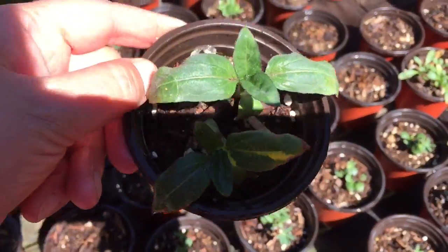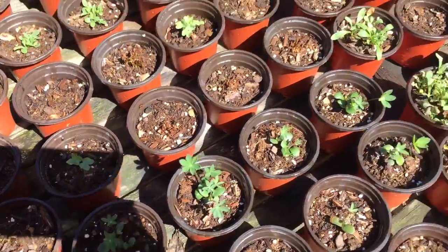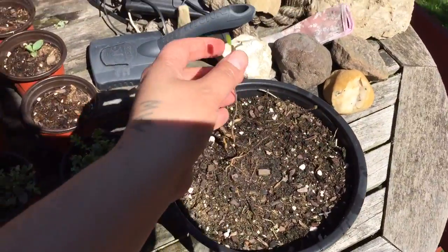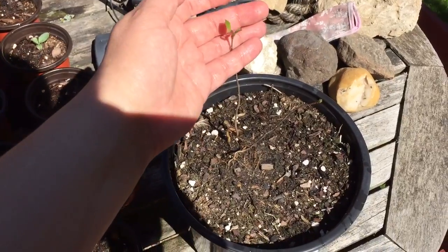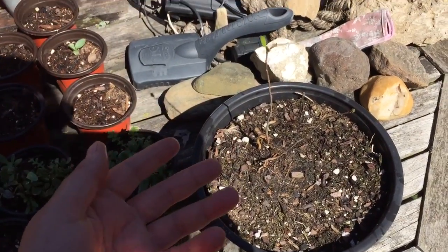I don't know — that one's yellowing. I hope they're not dying. And here's a little sproutling of my front yard tree. I don't know why I'm growing it — I'm so allergic to it.